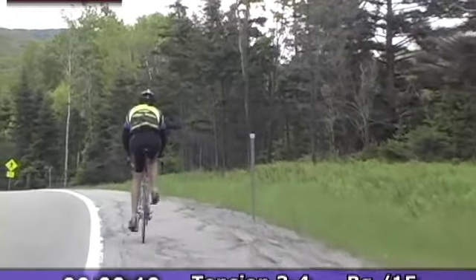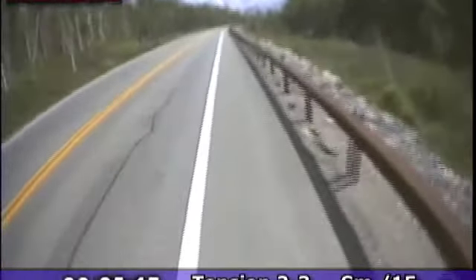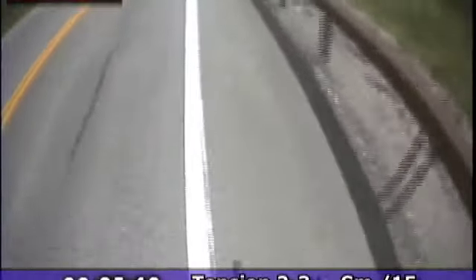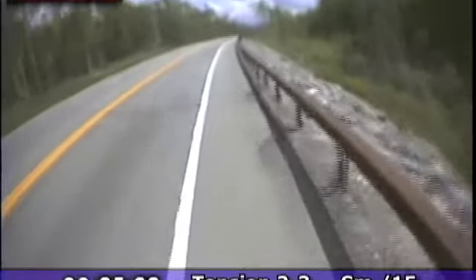Stay with me in that aerodynamic tuck — the more resistance you create. Try to stay aero. Train yourself to stay aero. Increase your flexibility, improve your lower back strength and your neck strength.